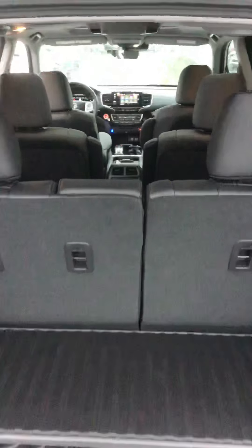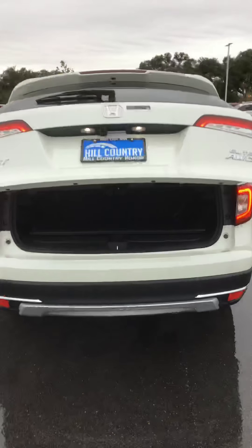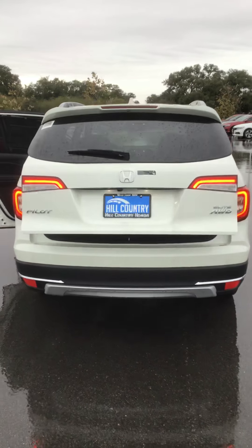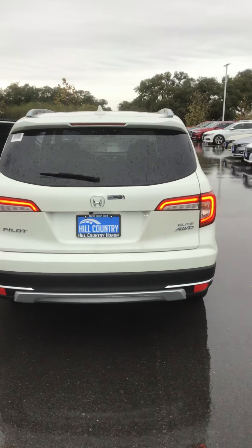My name is Richard Honeycutt here at Hill Country Honda. I've sent you this short video of the Honda Pilot Elite all-wheel drive. Give me a call at 210-574-8249. Hope you enjoyed this video — looking forward to hearing from you soon.